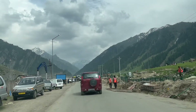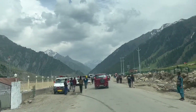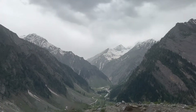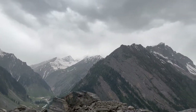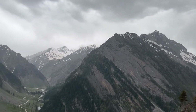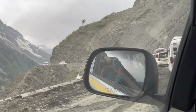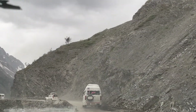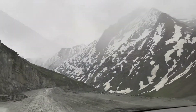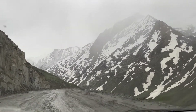Sonamarg mostly resembled Gulmarg. Srinagar is at an altitude of 5,200 feet and Kargil is at an altitude of 8,780 feet. After Sonamarg, we started moving higher in altitude until we reached Kargil. The road was pretty good until Sonamarg; after that, it was all gravel or mud road most of the time, as they are still in the process of laying it down. As we drove further, we were seeing bare Himalayas with snow.